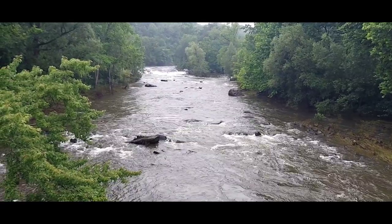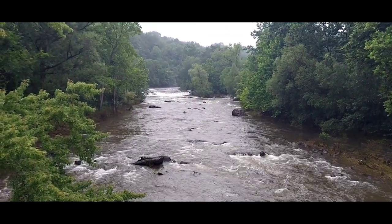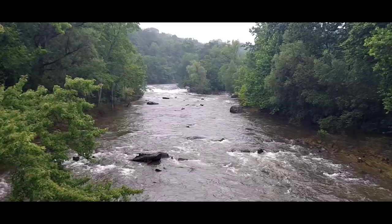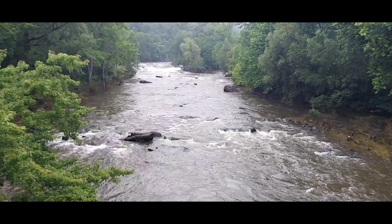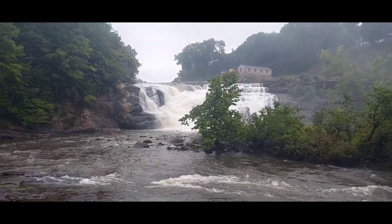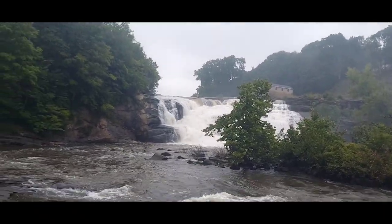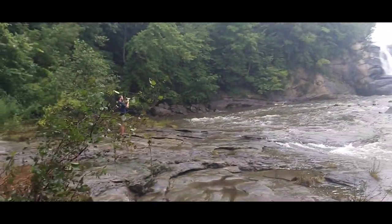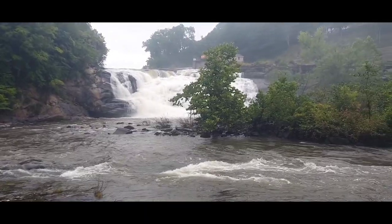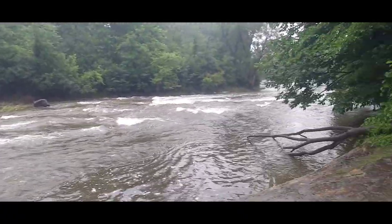I believe this is still the Housatonic River. It just had some rain so it's flowing pretty well — in fact it's raining today, Sunday, whatever day of the week or month it is. It's swollen from the recent rains. The local people said it's had a lot of rain here lately this early summer.